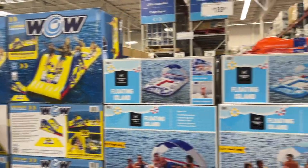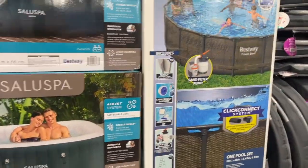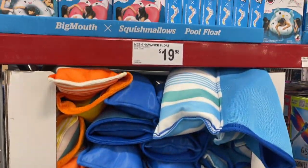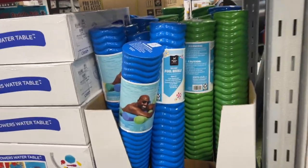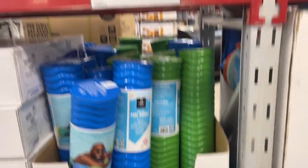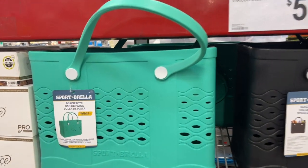They do have the inflatable islands and then the slide. They do have the splash pad — it was at the front of the store but it's so cool. All of their outdoor stuff is great. They do have these cool floats, they're $19. And look at this fantastic pool noodle — I'm going to have to get me one of these this season — $22, so cute!